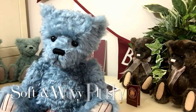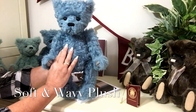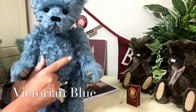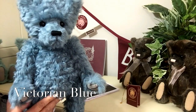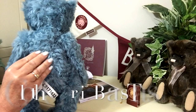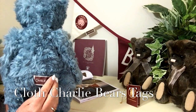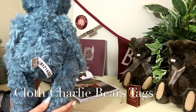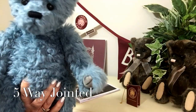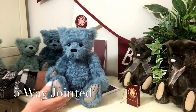This beautiful bear has been made up of a wonderful soft but very wavy plush in a sort of Victorian blue. This goes right the way round the back, and you can see that waviness, but it's very soft right the way down to his little bottom, where he's got his Charlie Bear tags. Down his legs, round those arms and legs, because he is fully jointed.